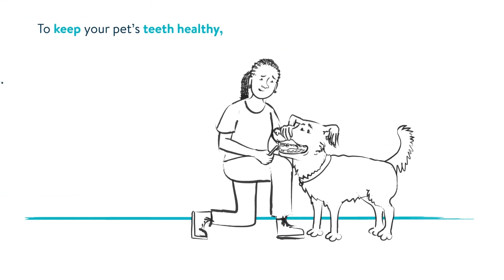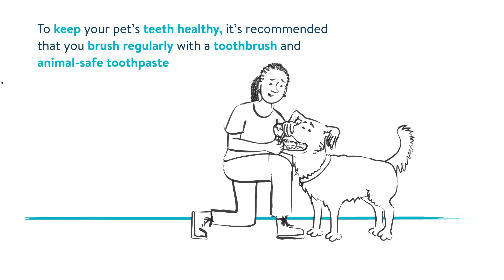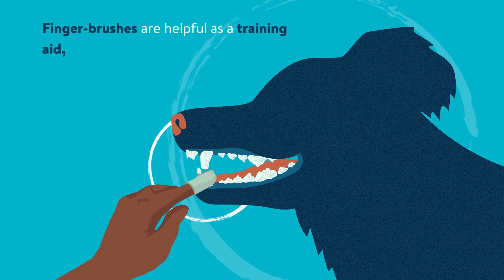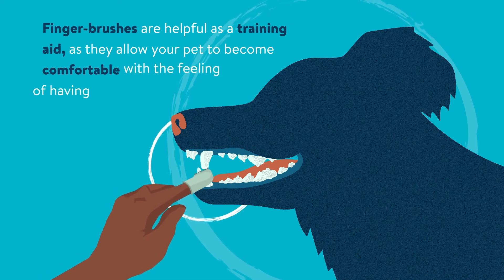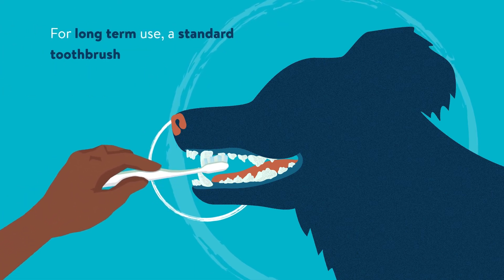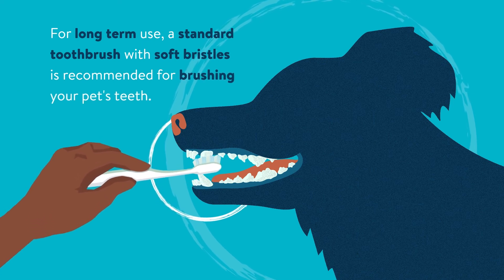To keep your pet's teeth healthy, it's recommended that you brush regularly with a toothbrush and animal-safe toothpaste to remove any food and debris. Finger brushes are helpful as a training aid as they allow your pet to become comfortable with the feeling of having their teeth brushed. For long-term use, a standard toothbrush with soft bristles is recommended.